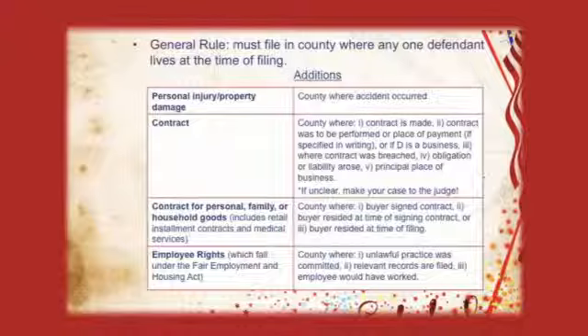For example, you enter into a contract with your landlord here in San Mateo County, but your landlord lives in Alameda County. You can sue in San Mateo County because you signed your rental contract in San Mateo. Another thing people don't realize is that you don't have all the time in the world to file your claim. There is a thing called a statute of limitations, which puts a limit on the amount of time you have to bring your claim.